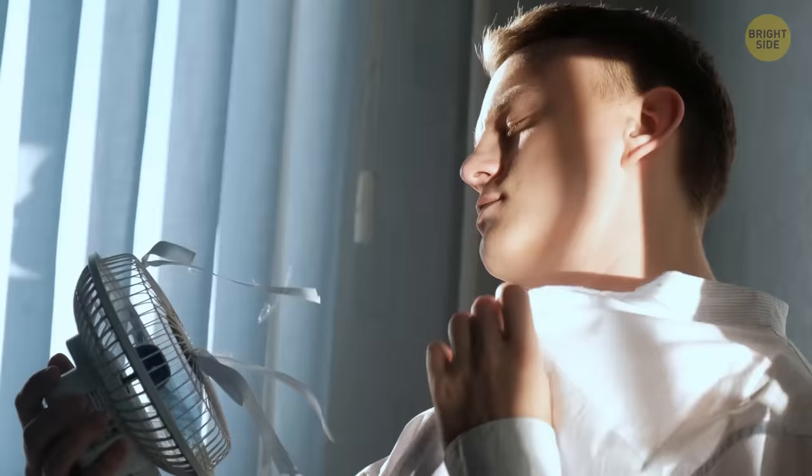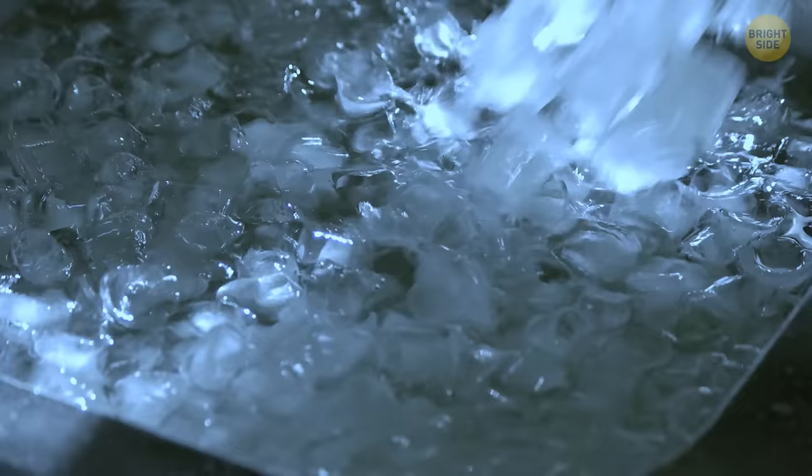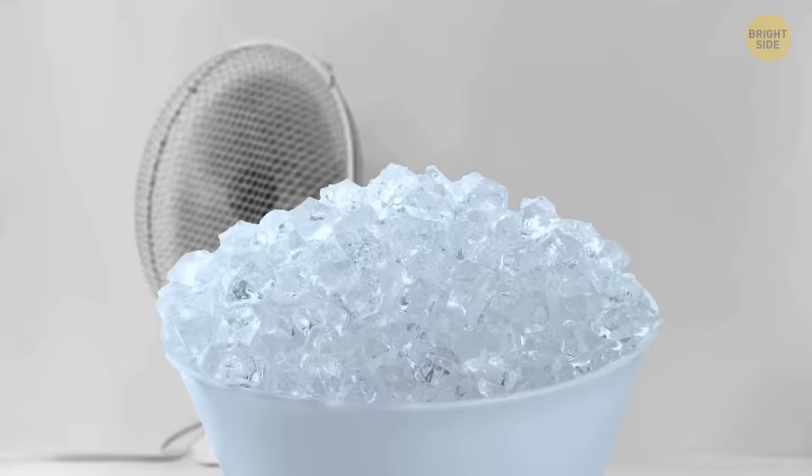While a cool fan will initially help to drop the temperature in your room, they recycle the same air over and over again, so it soon loses its cooling effect. If you place a bowl of ice water in front of the fan, it will instantly cool down the air the fan blows, giving you cool air far into the night.